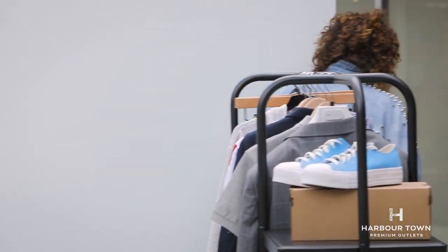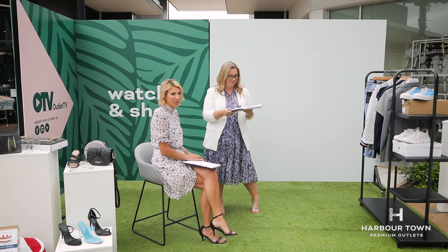There really are some premium brands here at Harbour Town Premium Outlets. We're talking Tommy Hilfiger, Calvin Klein, Polo Ralph Lauren, Witchery, Seed, Decuba. And Jodie, you've got some really good bargains from some of those places. I have — I've been shopping!